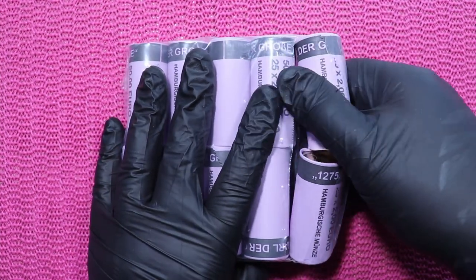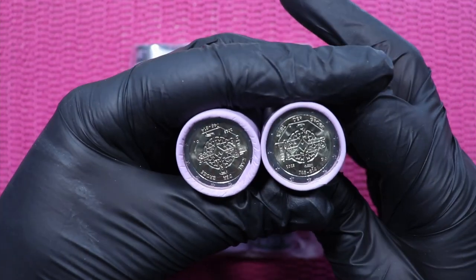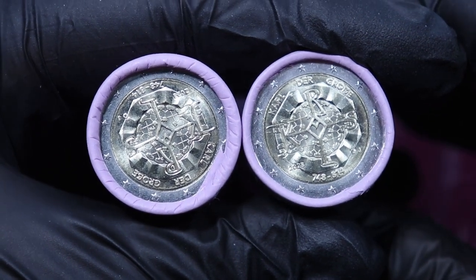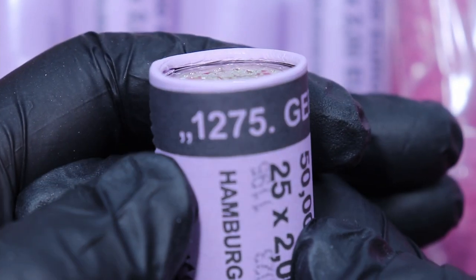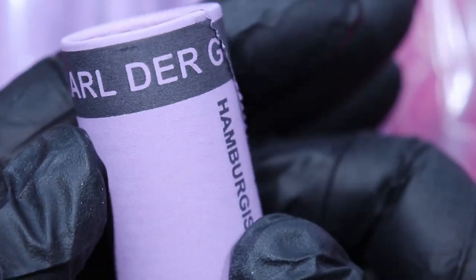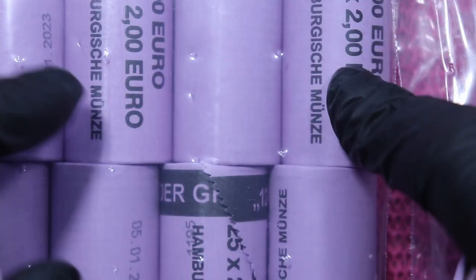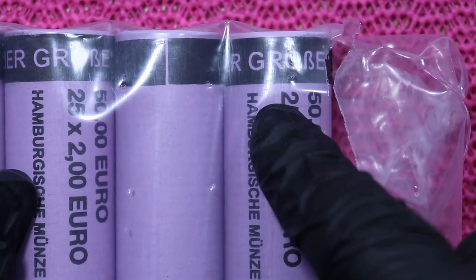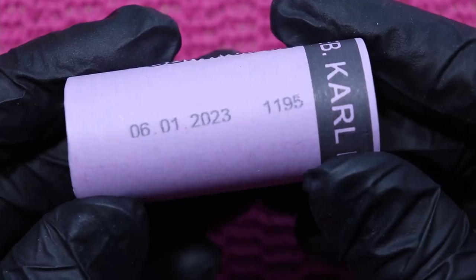Let's take two rolls out and see what happens. We have end caps — that's the good news. So here's the coin and I can zoom in. Yes, this is the coin we will find. Let's have a look at one roll and there it says the 1275th birthday of Carl der Große.